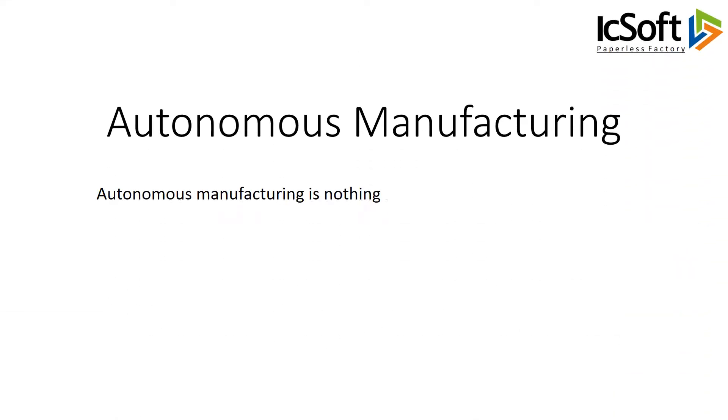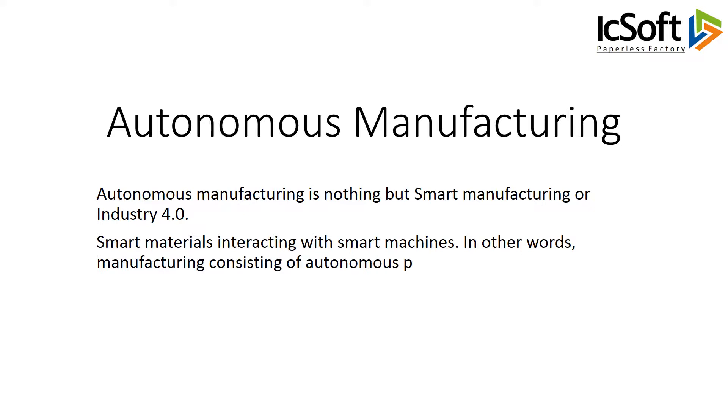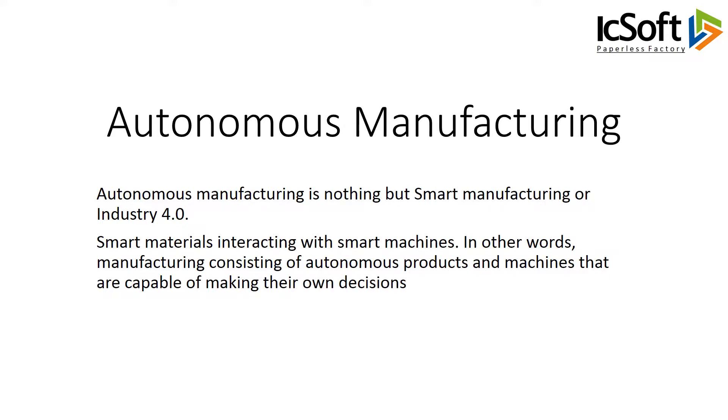Autonomous manufacturing is nothing but smart manufacturing, or Industry 4.0 — smart materials interacting with smart machines. In other words, manufacturing consisting of autonomous products and machines that are capable of making their own decisions.